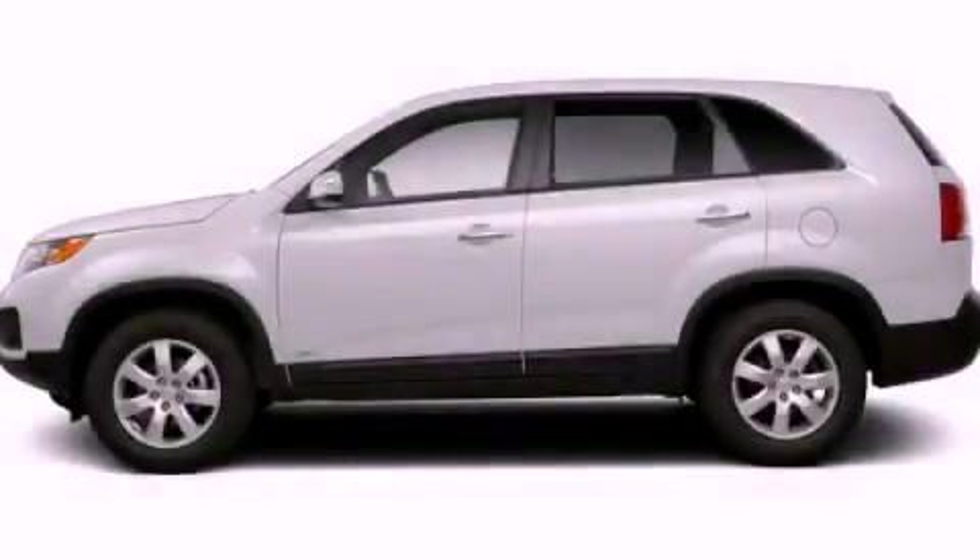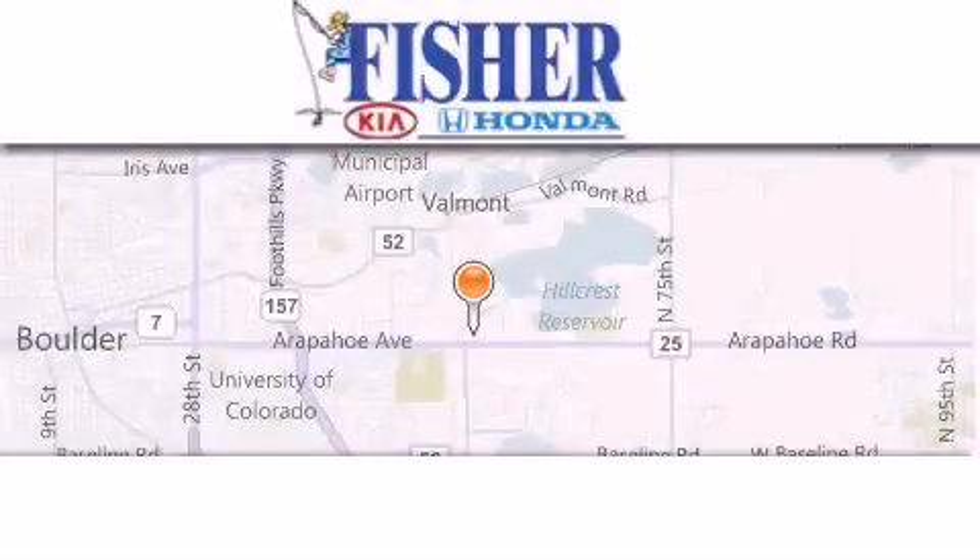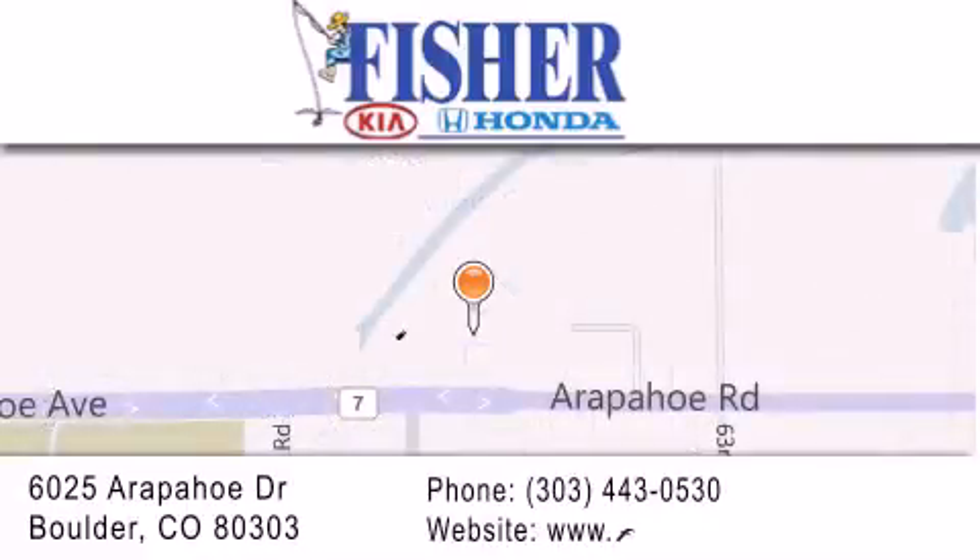Call or visit us right now and arrange your test drive today. Fisher Auto is located at 6025 Arapahoe Drive in Boulder. Our goal is to exceed all of your expectations to ensure that you'll return for future visits.